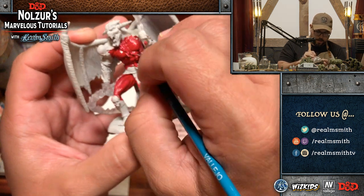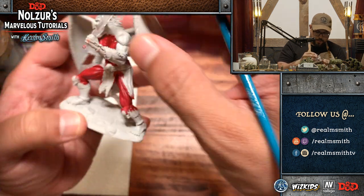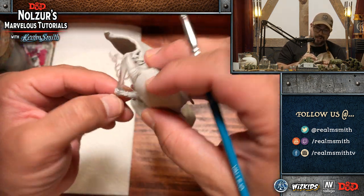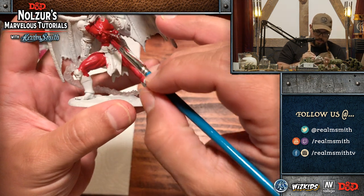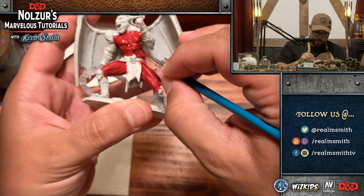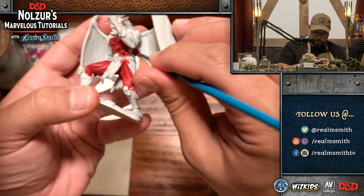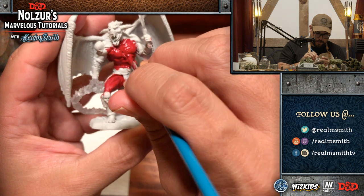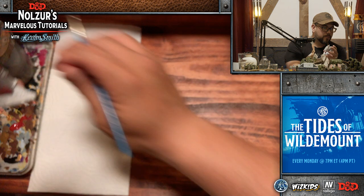This is such a great red and it goes on so nicely. You do have to watch not to get red on the clear effects — don't want paint on those because we're going to be using inks and other cool techniques to make those look awesome later. You just want to make sure you have a nice solid red coat on the skin.